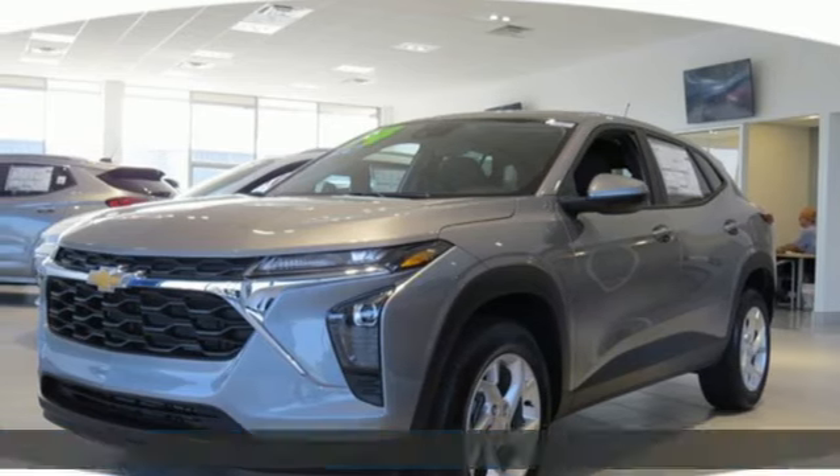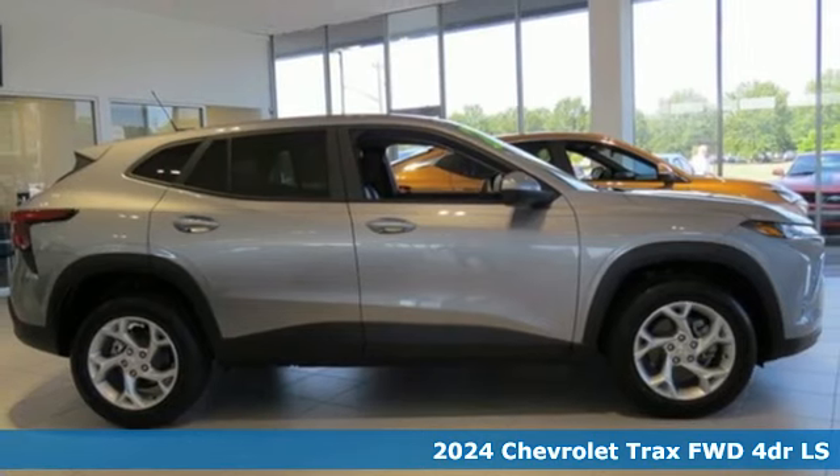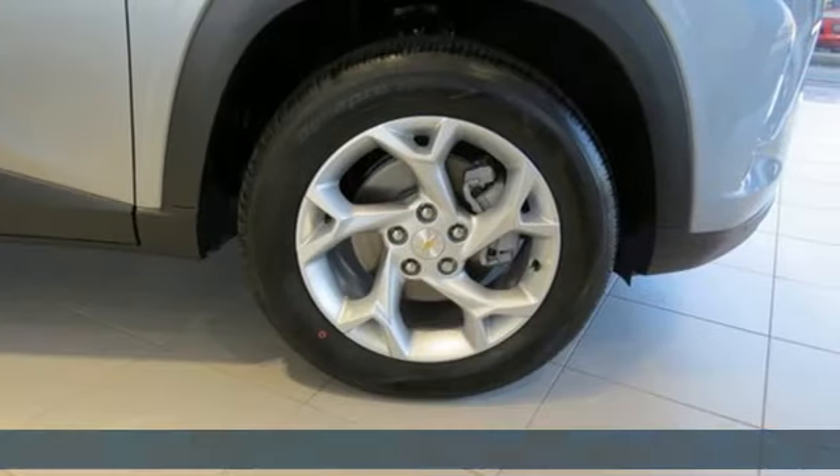Here's a new 2024 Chevrolet Trax. Bred for city life, this SUV adds curb appeal to every street. Plus, it offers an exciting list of features.